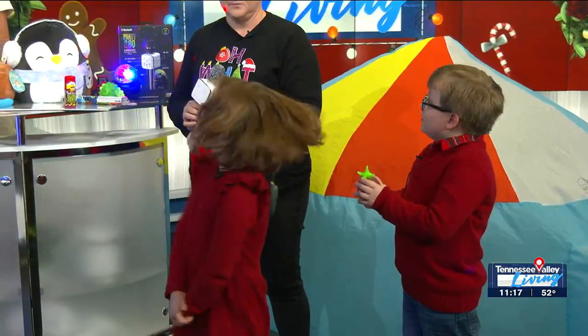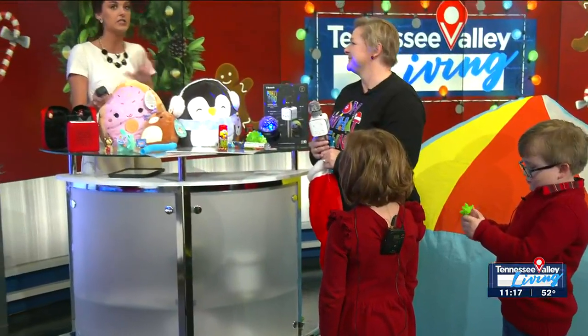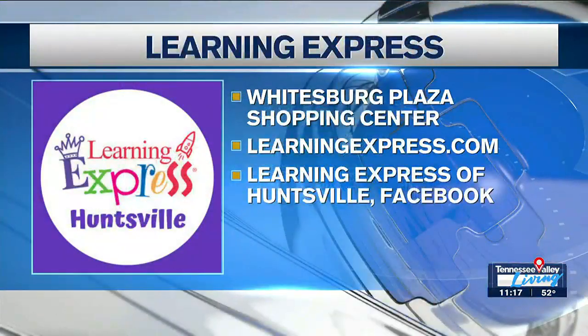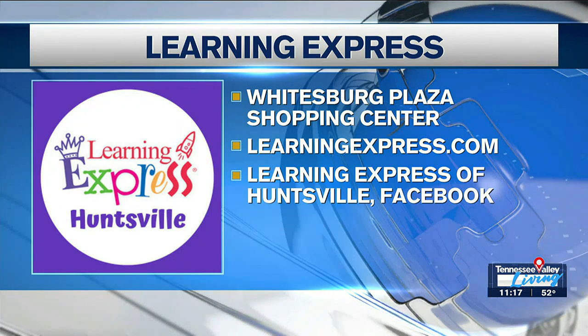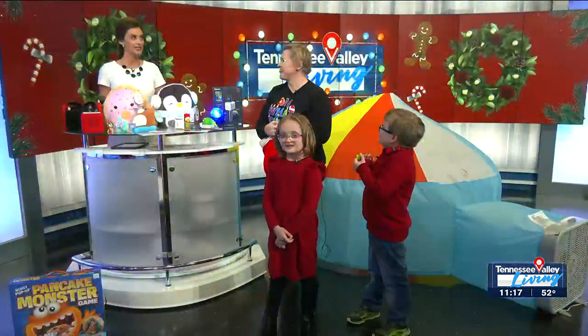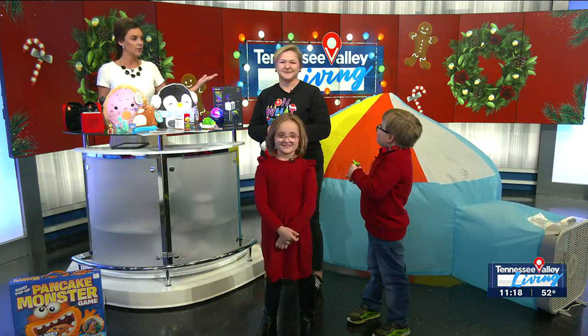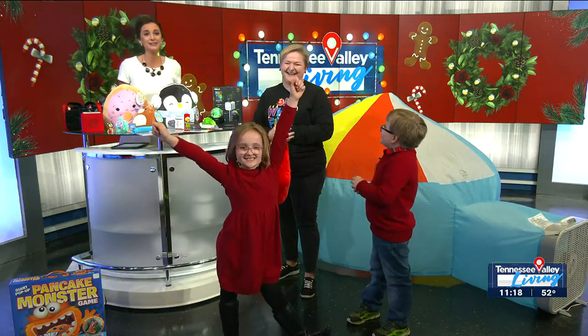Ava and Jack, thank you so much. Rebecca, where can we come out again? Learning Express is located at 4800 Whitesburg Drive — we're over by Drake's and Bonefish Grill in that shopping center. We are open 9 a.m. to 8 p.m. right now. Our sales associates would be happy to have you come in and they will help you shop and give you ideas — they're toy experts, I promise you. Thank you again so much. Ava and Jack, what do you have to say? Merry Christmas! We're going to be right back after the break.